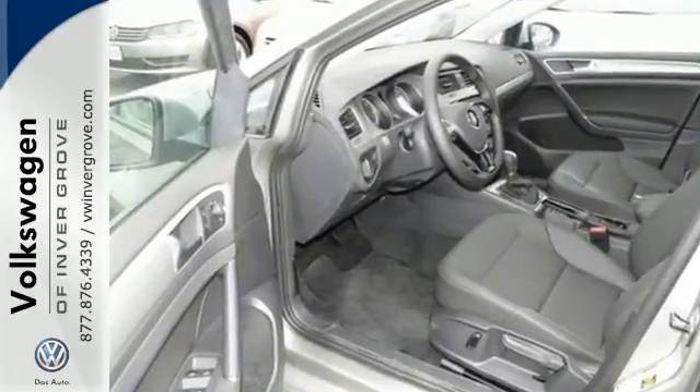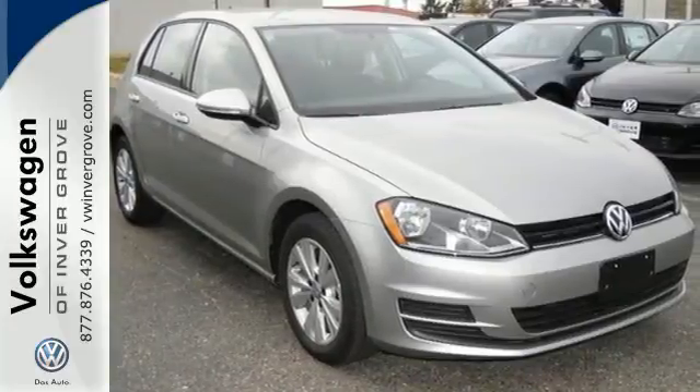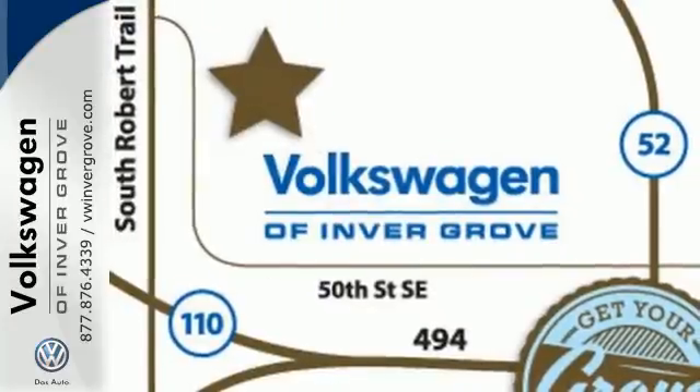Like a touchscreen sound system, a multifunction steering wheel and a split-folding rear seat, and you have an exceptional vehicle ready to hit the road.